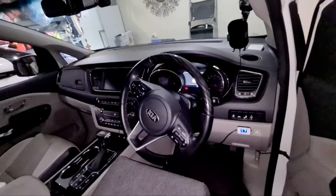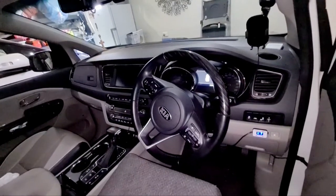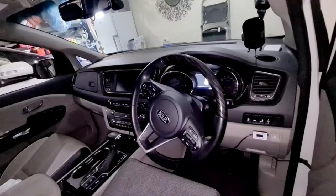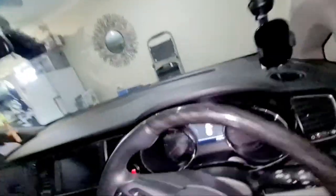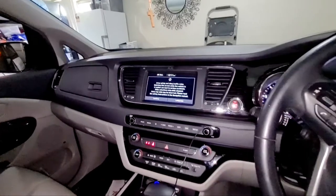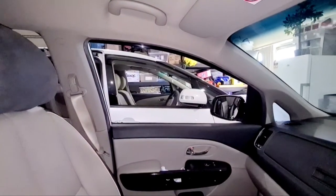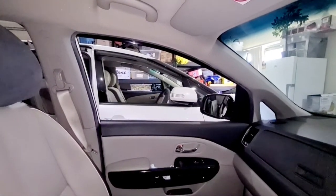Steering feel: I love the Estima again because the steering wheel is a bit smaller. I believe the Kia Carnival steering is designed for a bigger person, not for a smaller person like me. Of course the Kia is much more advanced with lots of technologies. Another reason I chose the Kia Carnival over the Toyota Estima is the navigation system — it's purely in English, whereas the Estima, being imported, is purely in Japanese.